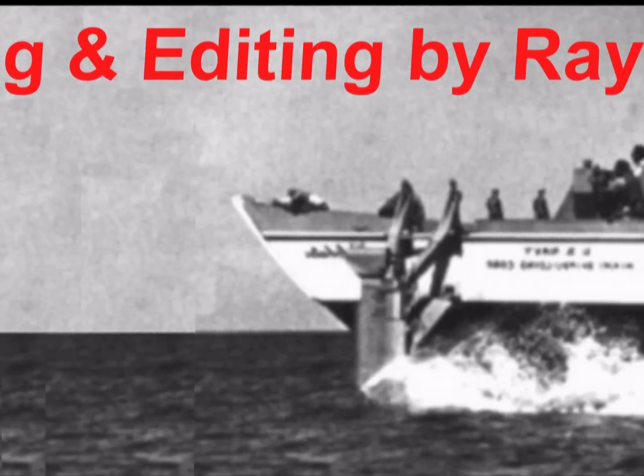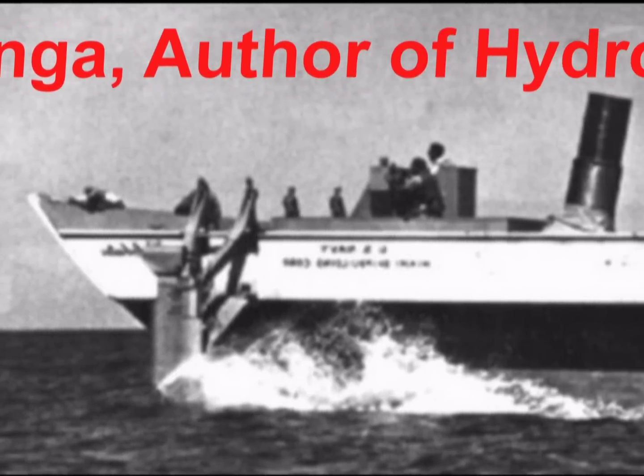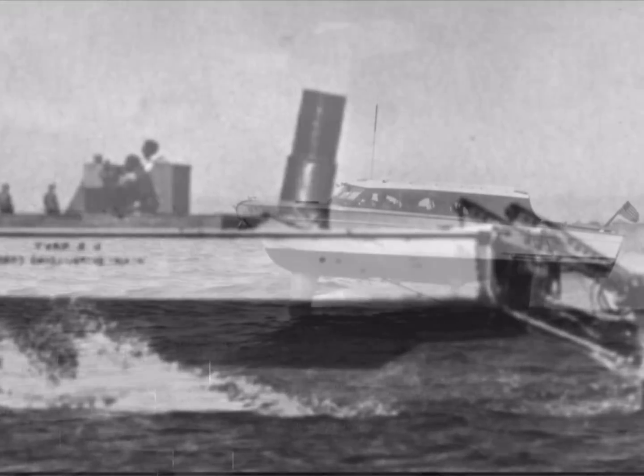Shown here is Halo Bates. It had an electronic automatic foil control system. Its power plant, an Avco T-53 gas turbine engine, provided about a thousand horsepower.